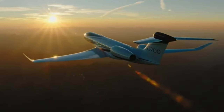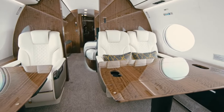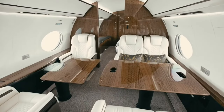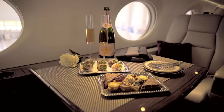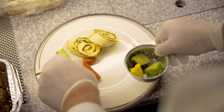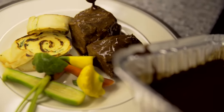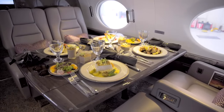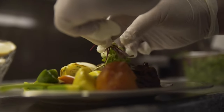Next up, the dining area — because what's a luxury flight without a gourmet meal? The G700's dining area is like your favorite restaurant, only better because it's at 51,000 feet. You can dine in style with a table setting that would make a Michelin-starred restaurant jealous. And don't worry about turbulence — your food stays put with advanced stabilization technology.